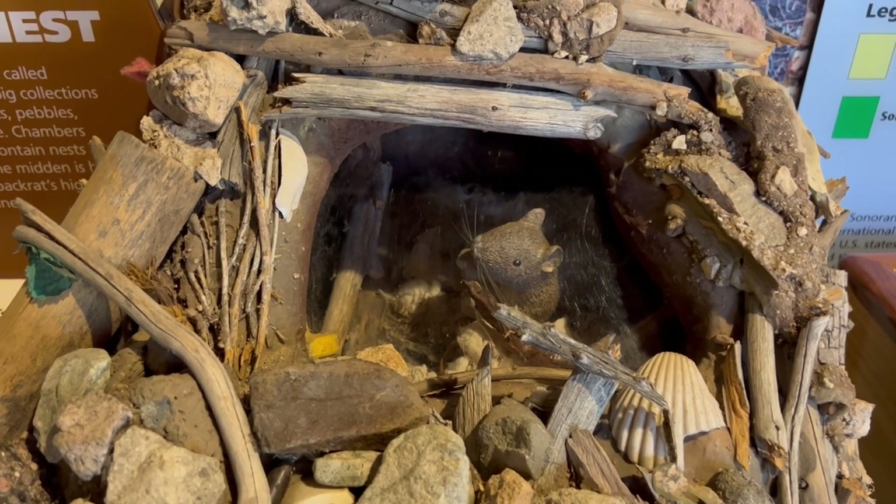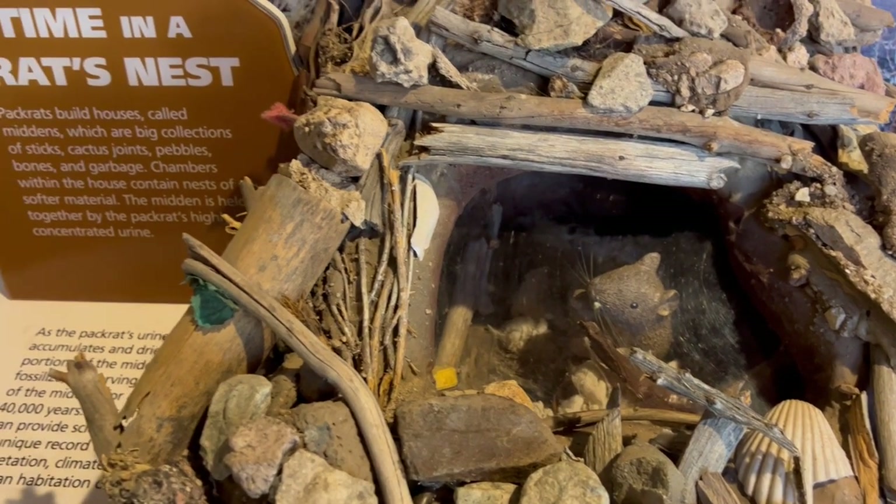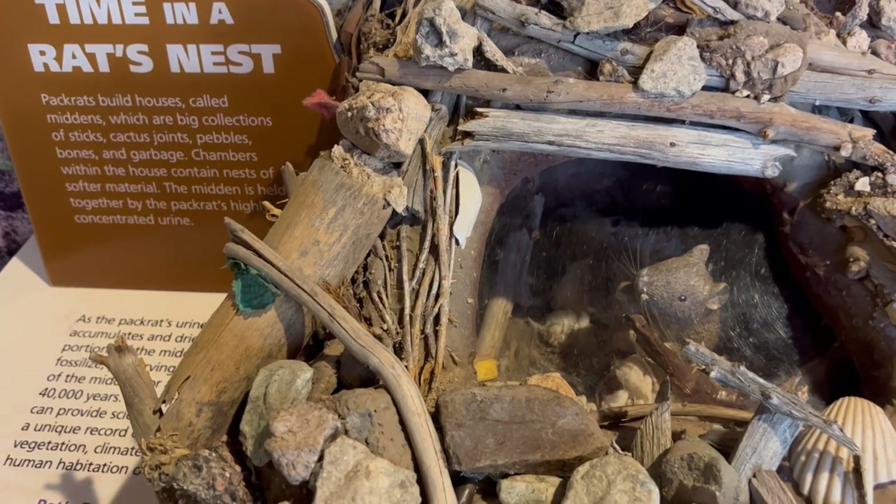These are the little buggers you got to be careful of. They are like rats.